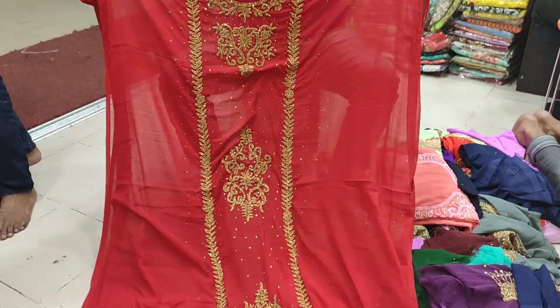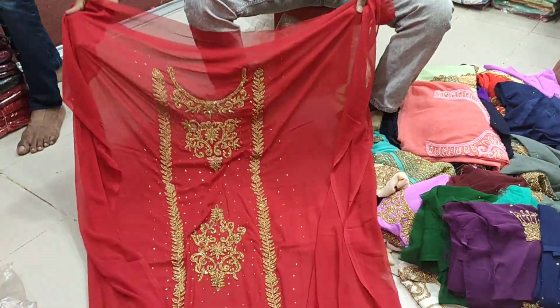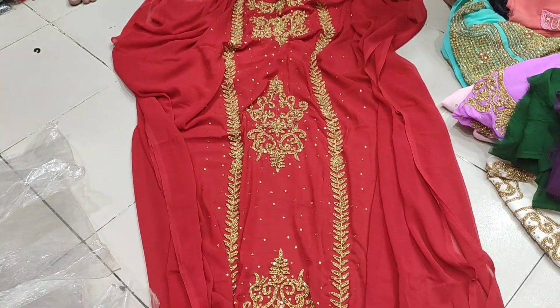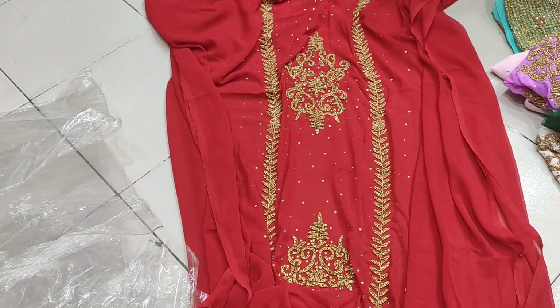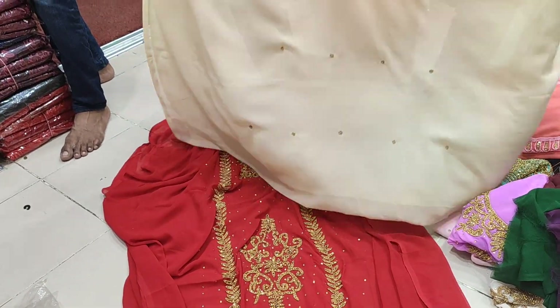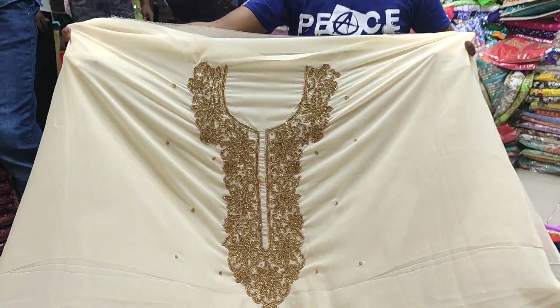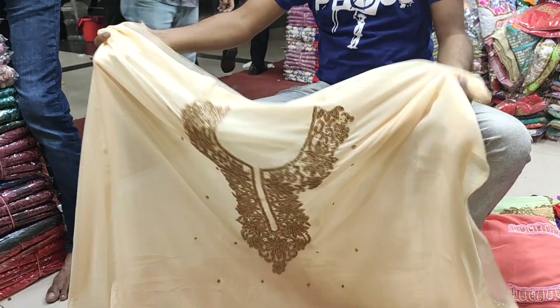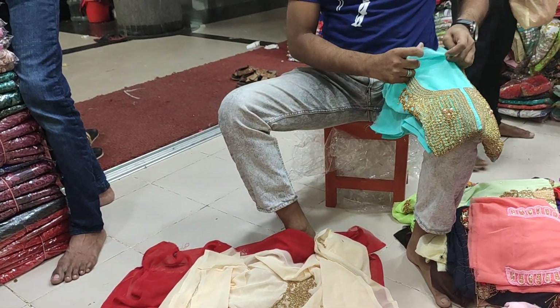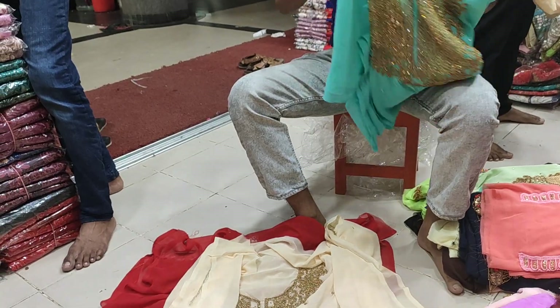It is a beauty, it has a beautiful design. I have seen the colors in the collection.